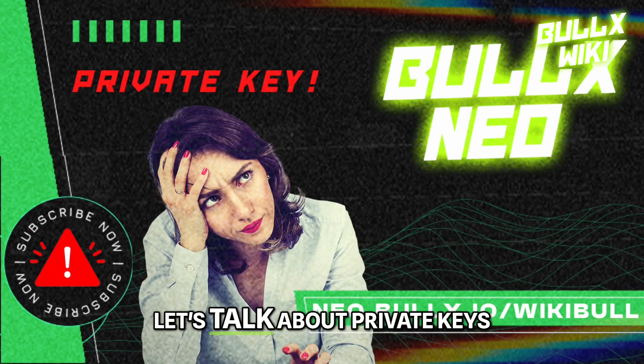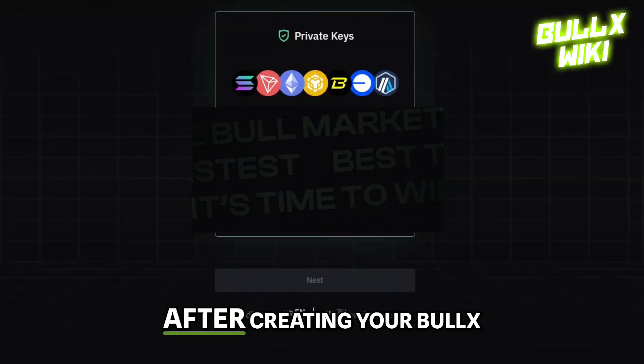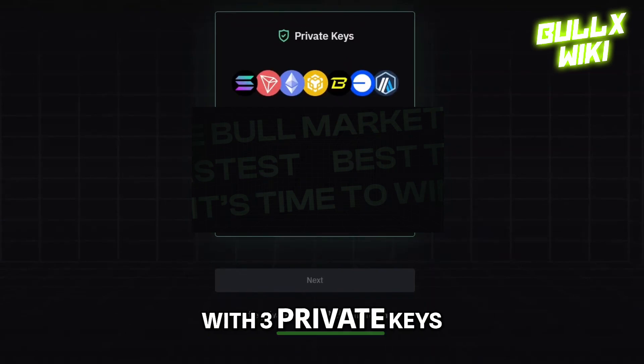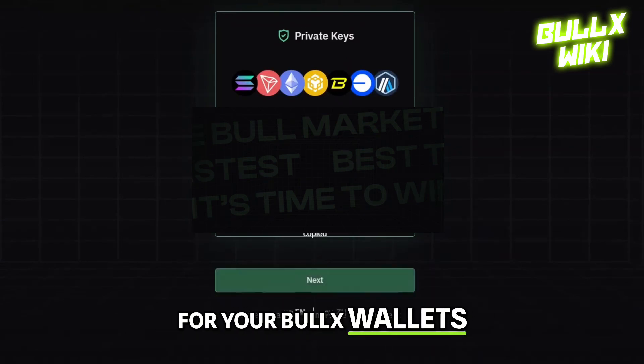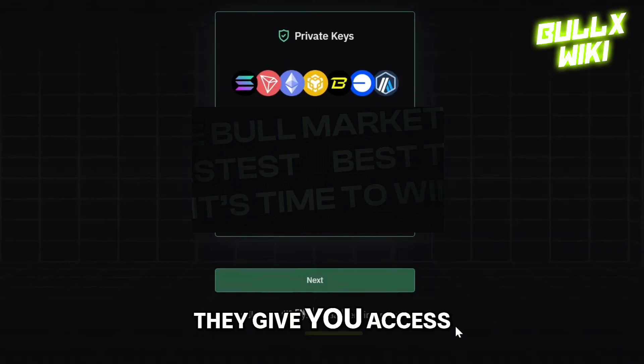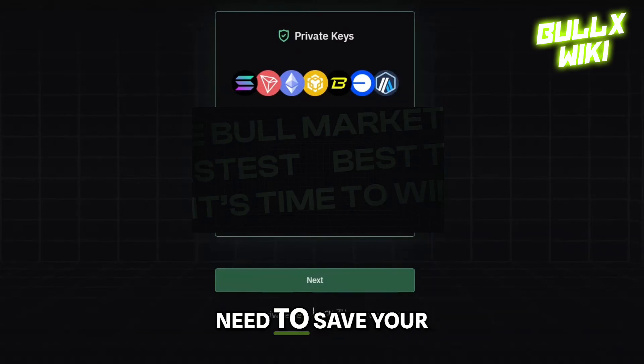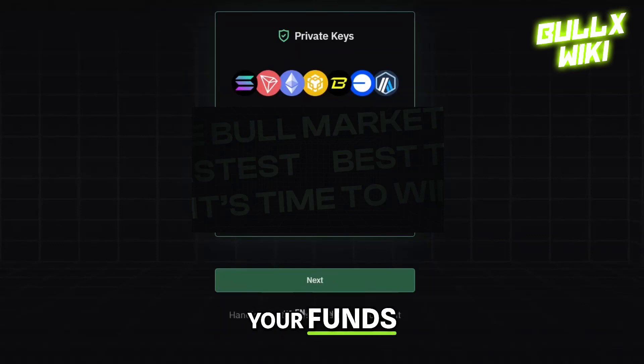First things first, let's talk about private keys. After creating your Bulex Neo account via Telegram, you'll see a pop-up with three private keys for your Bulex wallets. These keys are your golden tickets — they give you access to your funds and unlock all Bulex Neo features. If you lose them, you lose access to your funds, period.